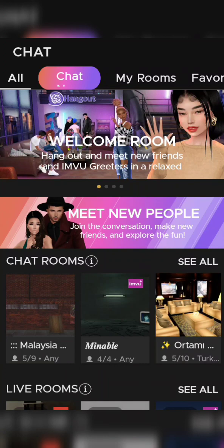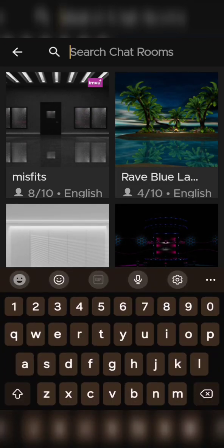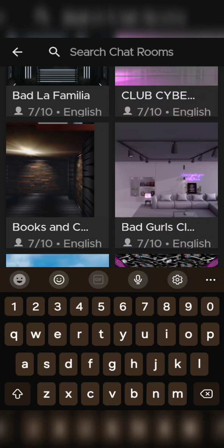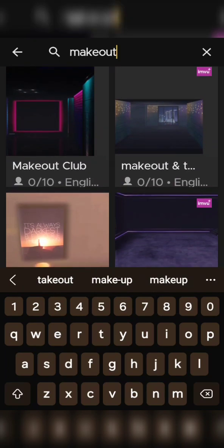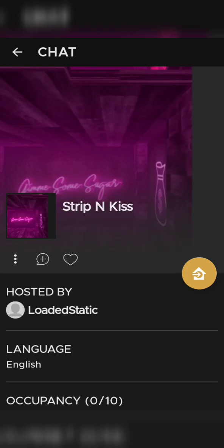Let's go to all rooms and use the search option. I'll put in 'make out' — and now there's 'make out club' and 'let's make out' showing up. There's also 'strip and kiss.' Let's go into 'strip and kiss' so you can see what you can do in these rooms without having AP.